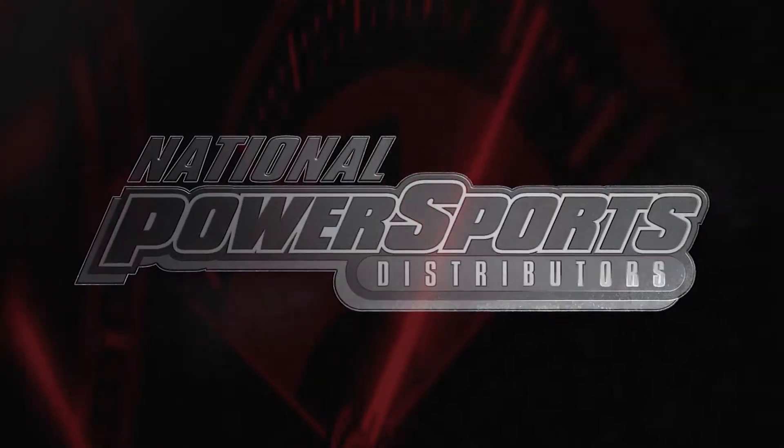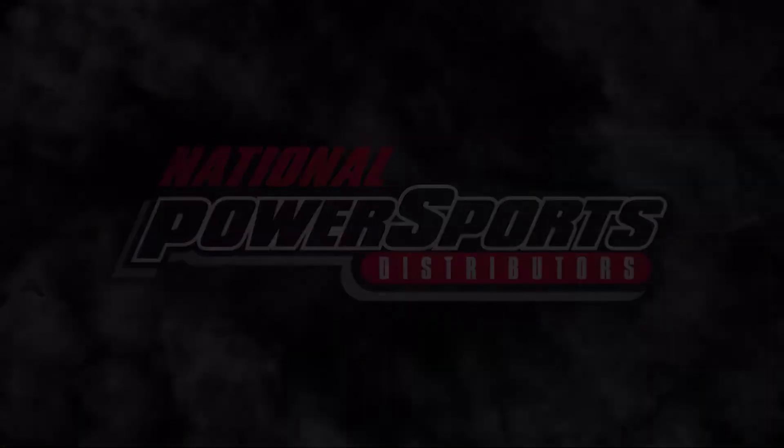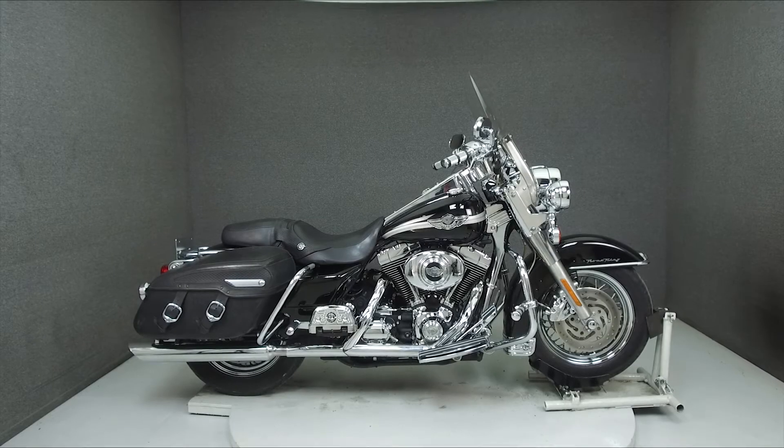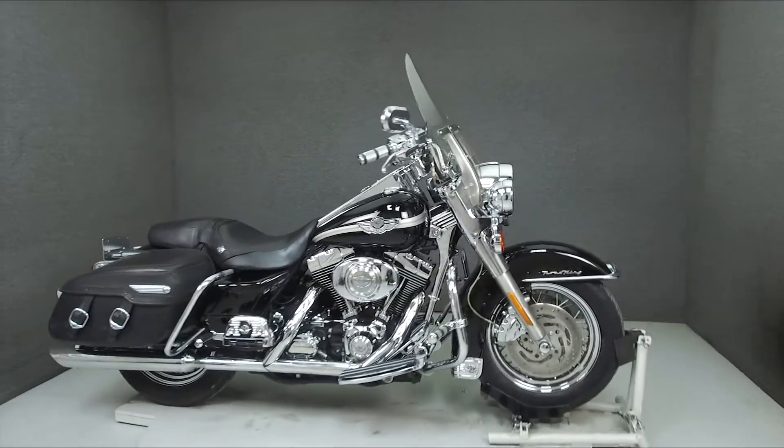Hey everyone, this is Keegan from National Powersports. Today we're taking a look at this 2003 Harley-Davidson Road King Classic 100th Anniversary Edition with 59,987 miles.